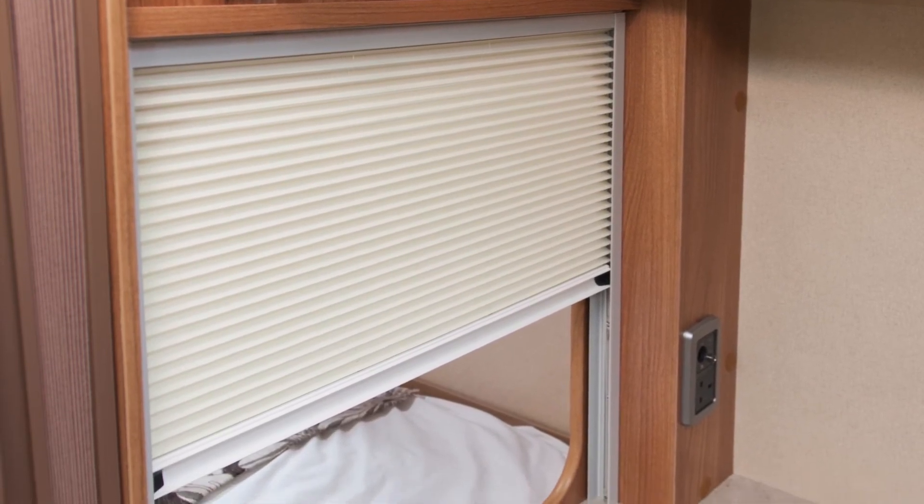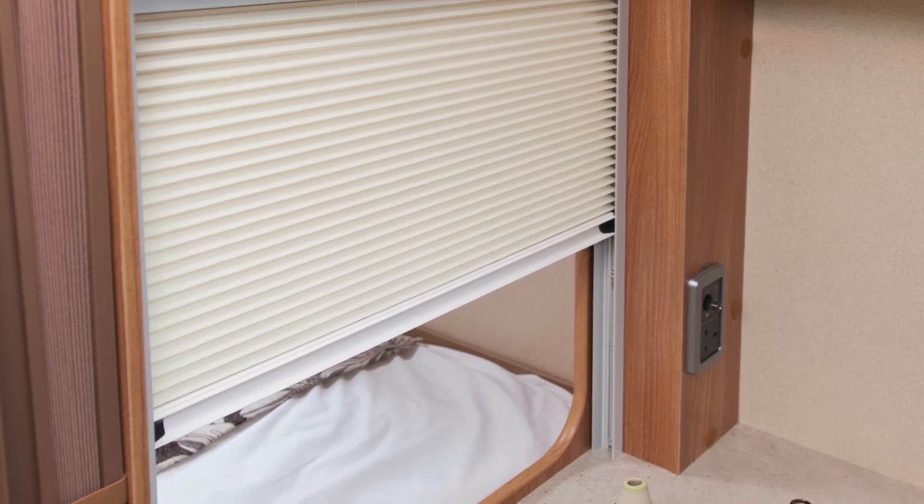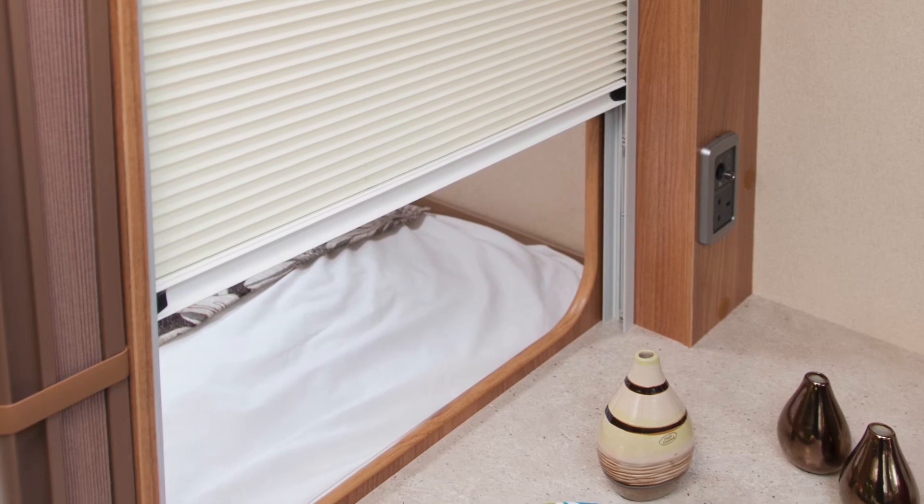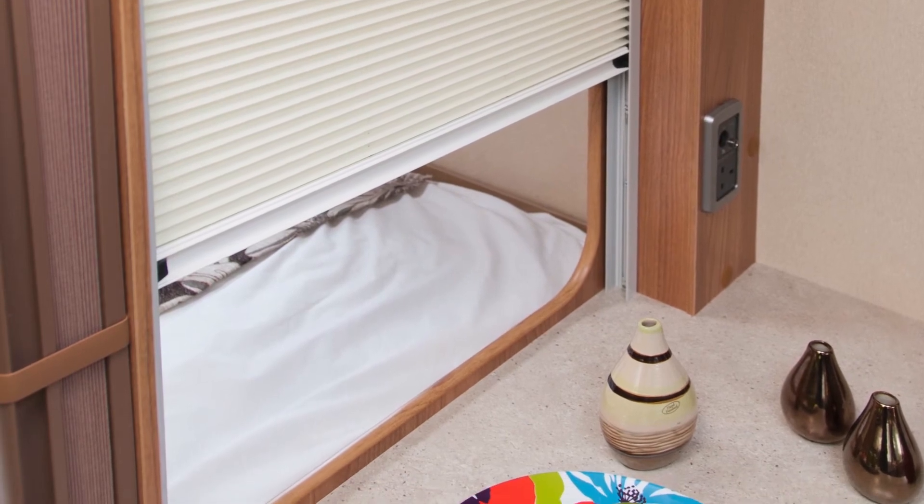Gone are the ordinary looking Venetian blinds with a rather clunky operation. Now these blinds are refined — pale green pleated fabric that rise and descend within a casement.